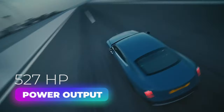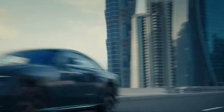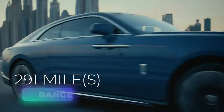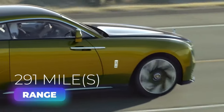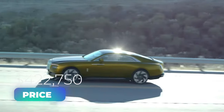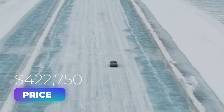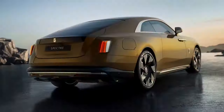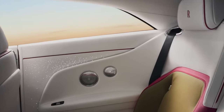The Spectre's full price tag is $422,750, which provides you with a 102-kilowatt-hour battery, a luxurious and silent interior, as well as standard driver assistance features.